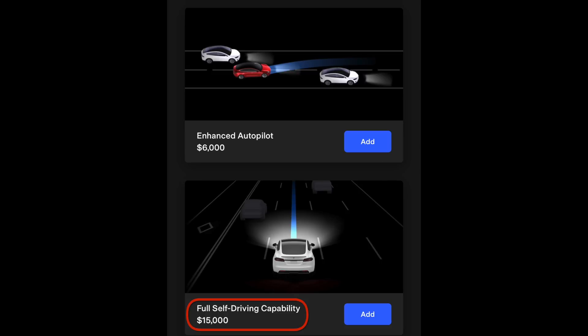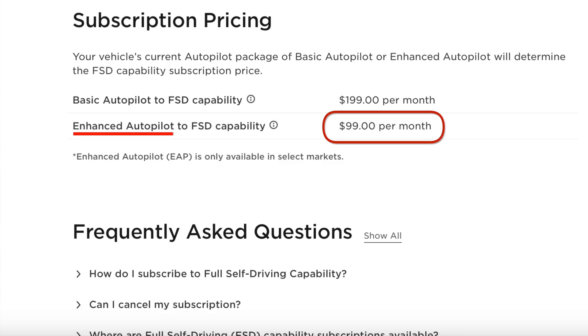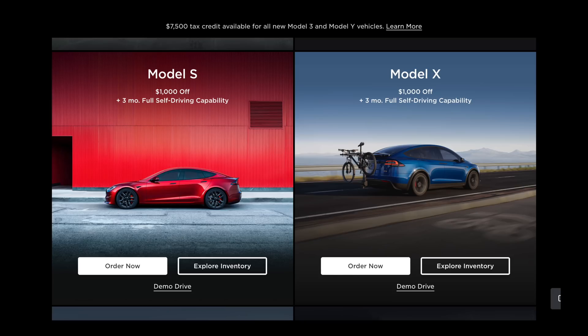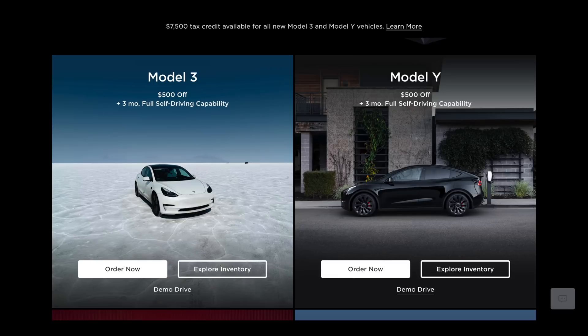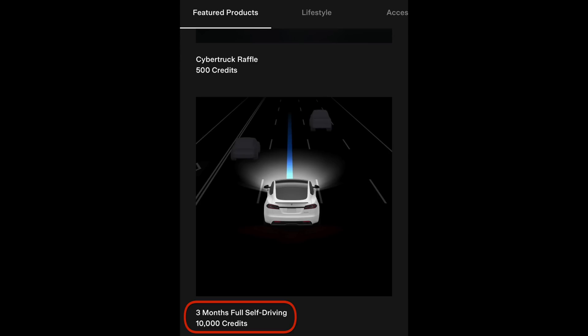Full self-driving beta costs $15,000 outright, $199 a month, or $99 a month if you already have enhanced autopilot. Right now Tesla is also incentivizing referrals — refer someone and they get $1,000 off a Model S or X, $500 off a Model Y or 3, and three months of full self-driving. That three months starts the day they take delivery, not when full self-driving can actually be turned on. You can also unlock three months of full self-driving with 10,000 referral credits, which is exactly what I just did on this vehicle to show what it cannot do.